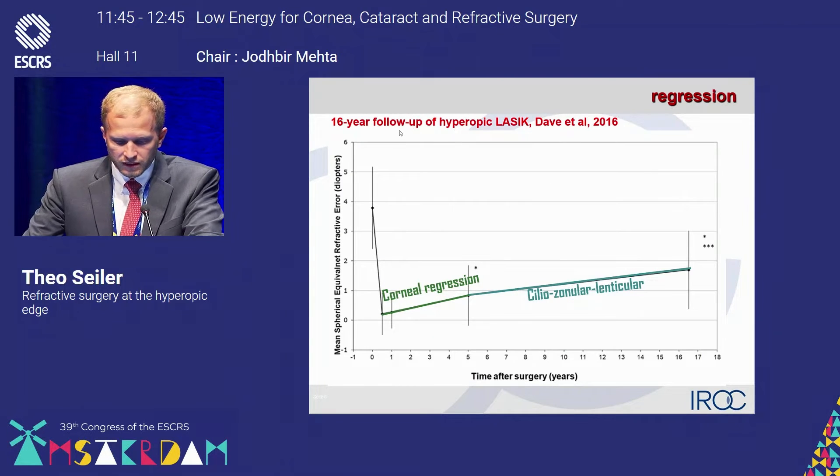Here is a 16-year follow-up of hyperopic LASIK. You'll see that in the first years there is a corneal regression, and afterwards there is an internal process that also contributes to that regression of up to two diopters after 16 years on average.